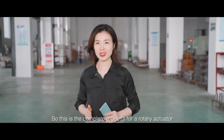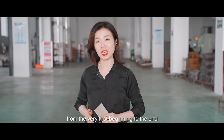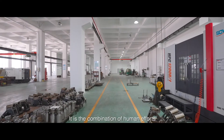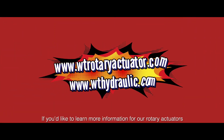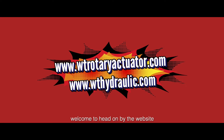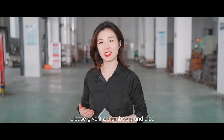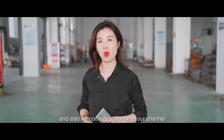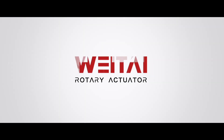This is the complete process for a rotary actuator from the very first beginning to the end — a combination of human effort and machinery technical skills. If you would like to learn more information about our rotary actuators, welcome to head to our website. If you enjoyed our video today, please give us a thumbs up and subscribe to our channel WTA Hydraulic. We'll see you next time.